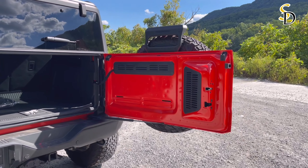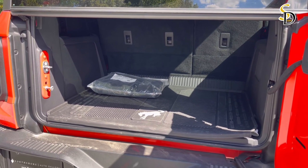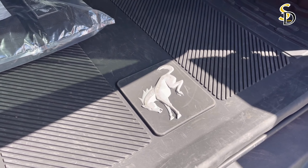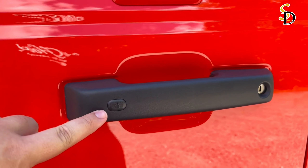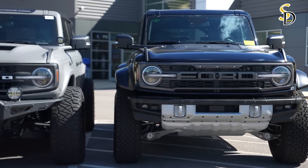The 2024 Ford Bronco Raptor is priced from $91,930 and is offered exclusively in four-door bodywork in one package. It is equipped with a powerful EcoBoost V6 powertrain, a 10-speed automatic transmission, and a 4.7 gear ratio. The SUV has all the features you need to be successful off-road.